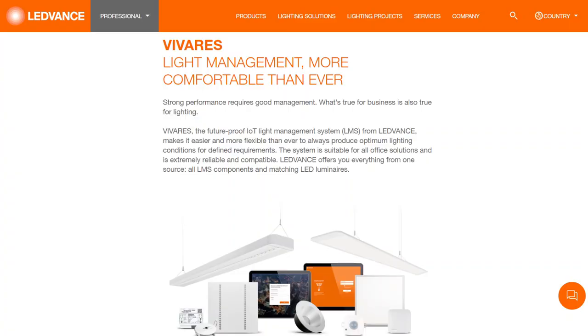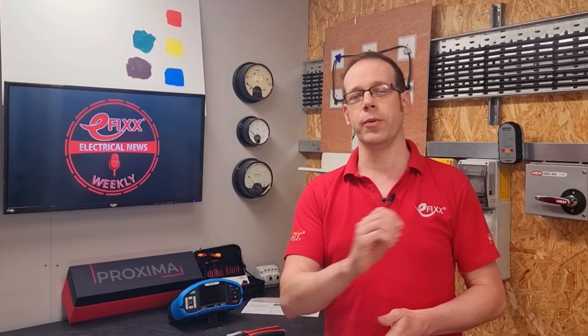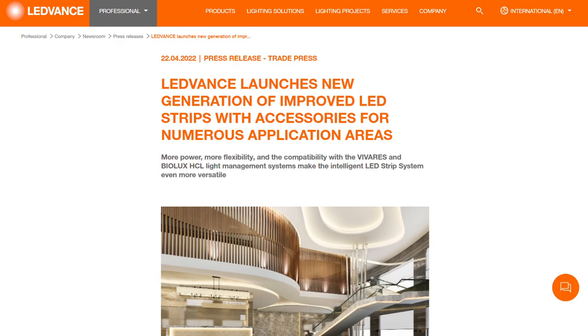Leadvance is currently promoting a sophisticated control system for offices called Vivarez, which it says is super easy to install by anyone. There are two options: a wired version which uses DALI to set the brightness of the lights, or a wireless version more suitable for retrofit projects. The company has also massively expanded its LED strip offering compatible with Vivarez, including white versions with matching drivers and accessories, as well as a tunable white LED strip that connects to its BioLux human-centric lighting system.